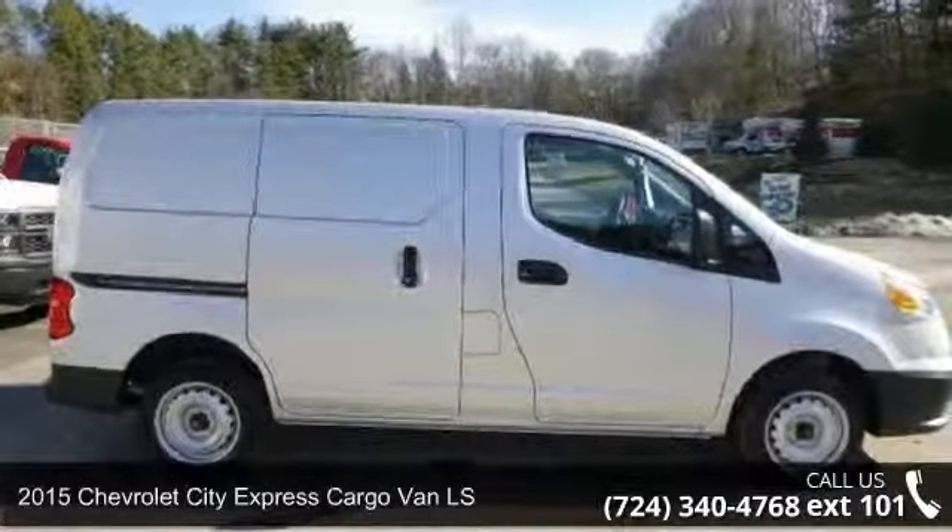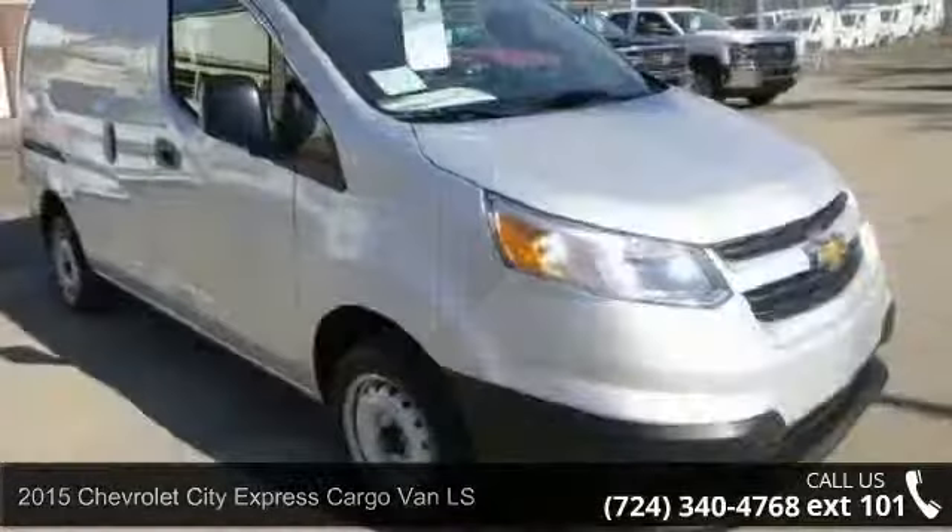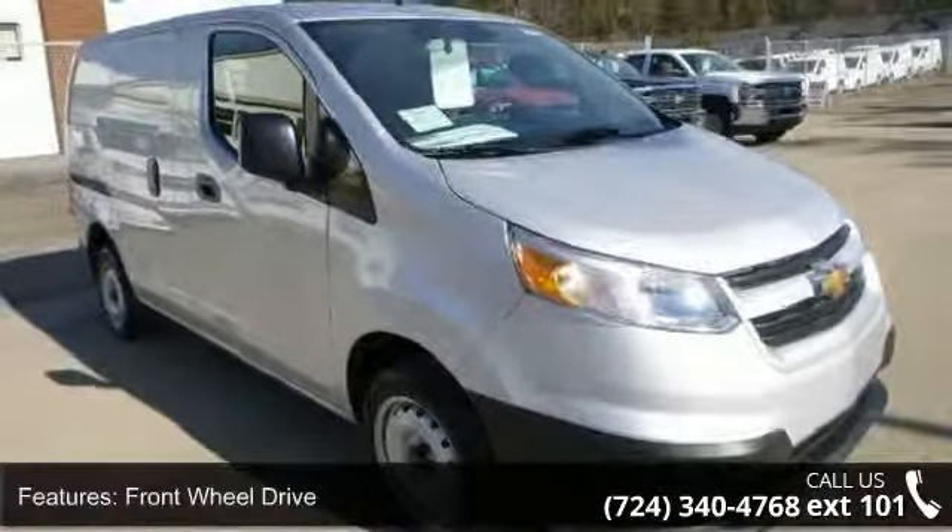Step into the 2015 Chevrolet City Express cargo van LS. This may be the set of wheels you've been looking for. Enjoy these notable features.